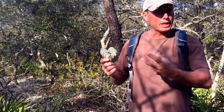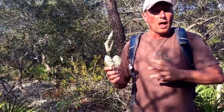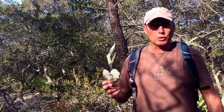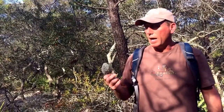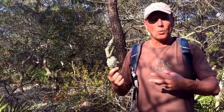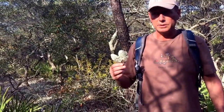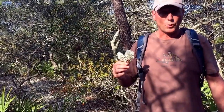A prion is a self-replicating protein, kind of like a virus but in a more simple form, that has been associated with certain progressive neurologic diseases. This lichen is thought to help wild populations of deer fight against some prions, such as chronic wasting disease.